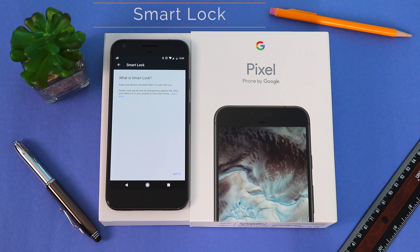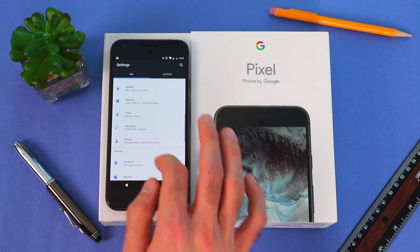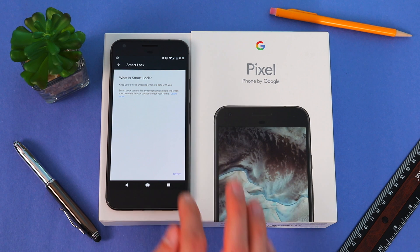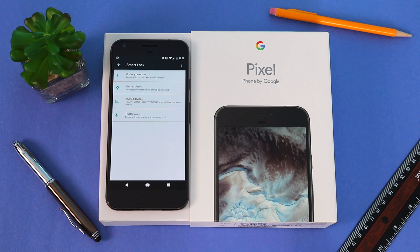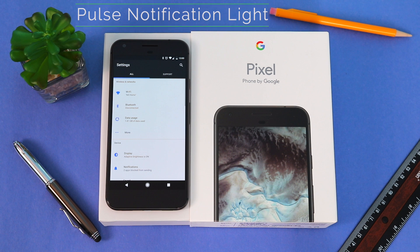Next we have Smart Lock, which is a real convenience especially if you have your phone locked with your password or fingerprint. To get there, go to Settings, scroll down to Security, press Smart Lock, enter your password, and press Got It. Within the Smart Lock menu you can see it has On Body Detection, Trusted Places, Trusted Devices, and Trusted Voice, which allows you to keep your device unlocked when it's safe.